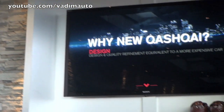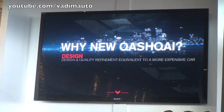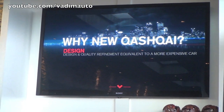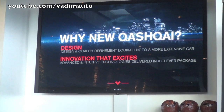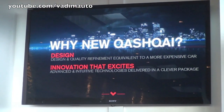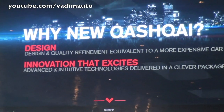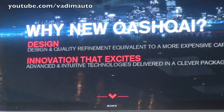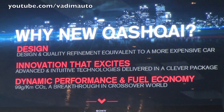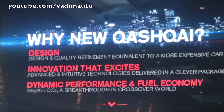The new Qashqai would exceed expectations in three key areas, which are the three sub-chapters of the brief overview today. The first is design, both interior and exterior, delivering refinement proper to a much more expensive, higher class. The second, as an ultimate embodiment of Nissan value, is huge innovation and exciting advanced yet intuitive technology packaged in a very clever way. Thirdly, dynamic performance coupled with impressive breakthrough fuel economy.